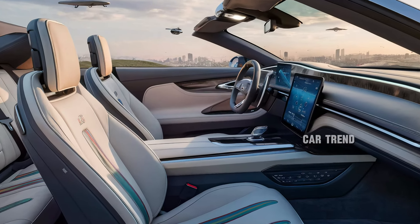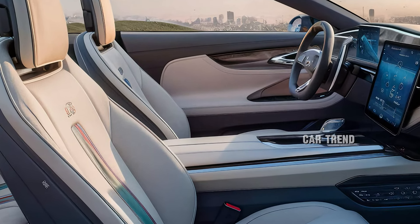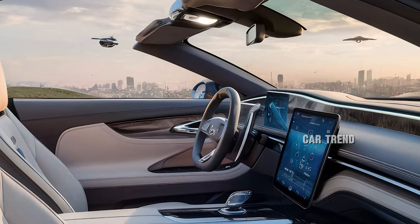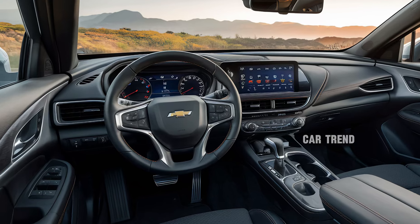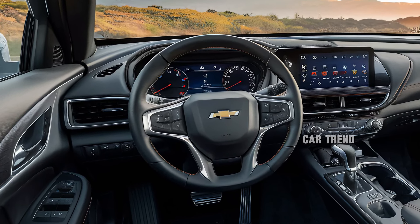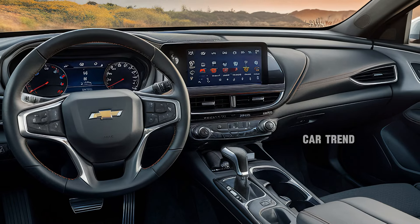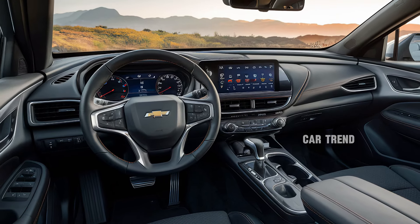Inside, the 2025 Impala Convertible is a blend of comfort and cutting-edge technology. The cabin features premium materials, with leather upholstery and wood accents that create an atmosphere of luxury. The front seats are both heated and ventilated, ensuring that every journey is comfortable no matter the weather. The rear seats are equally spacious, offering plenty of room for passengers to stretch out and enjoy the ride. Chevrolet has also focused on sound insulation, ensuring that even with the top down, road noise is minimal, allowing for clear conversations and an immersive driving experience.